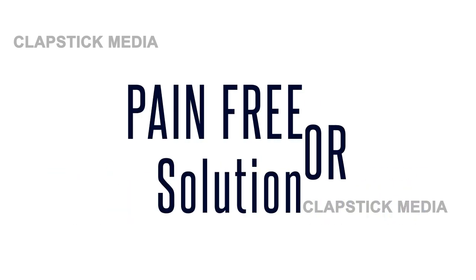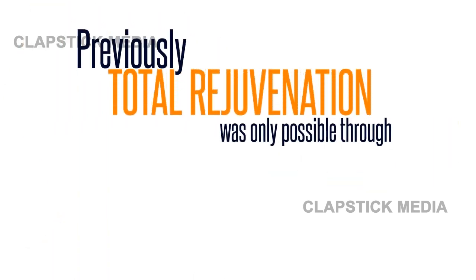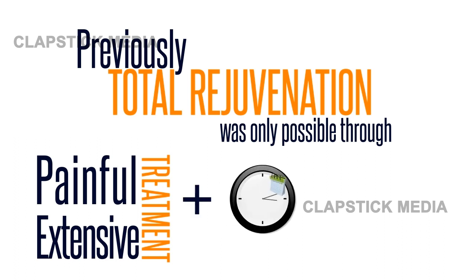Patients in search of a pain-free solution to rejuvenated skin with minimal to no downtime? Total rejuvenation was only found before through painful, extensive treatments, which required anywhere from four days up to a week of recovery time and are very costly.